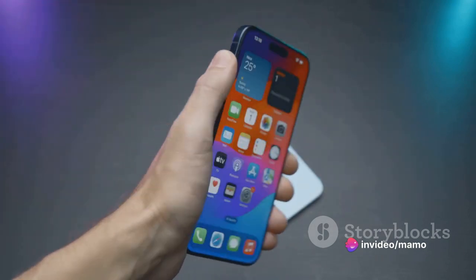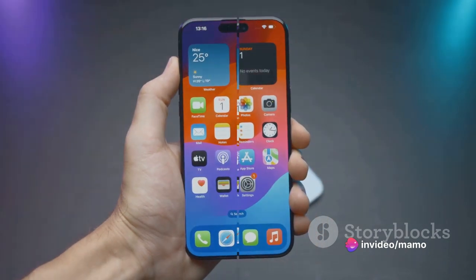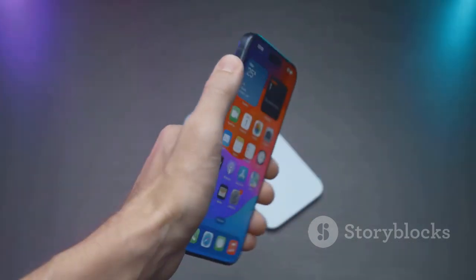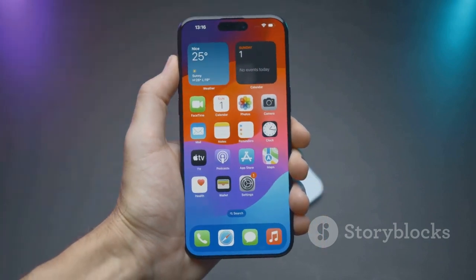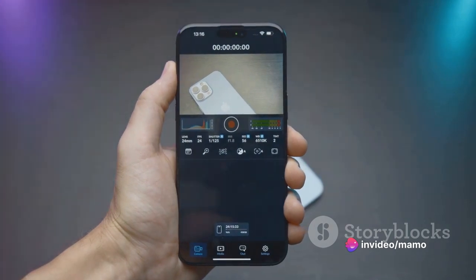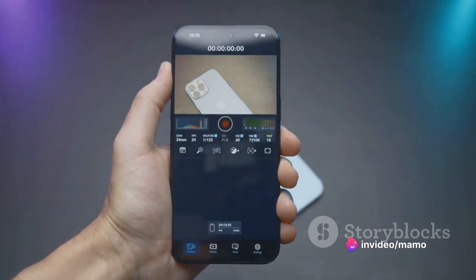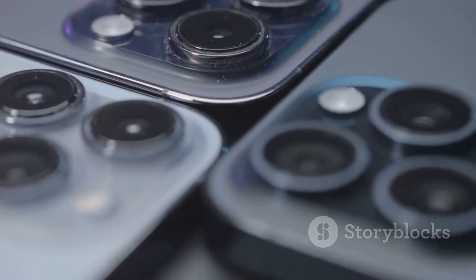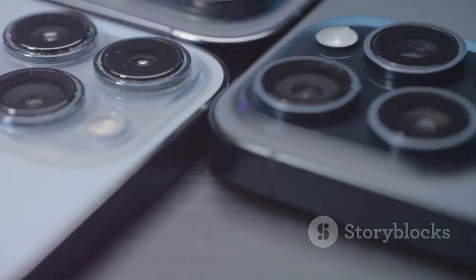With its cool Space Gray color, it's a device that looks as good as it performs. To sum it up, the Apple iPhone 11 Pro Max is a symphony of cutting-edge technology and elegant design, delivering on all fronts — performance, camera quality, display, battery life, and durability. Whether you're a tech enthusiast or simply someone who appreciates quality, the iPhone 11 Pro Max is a device that truly delivers.